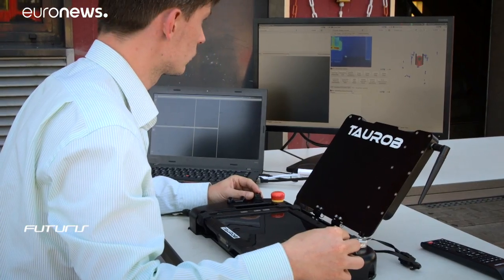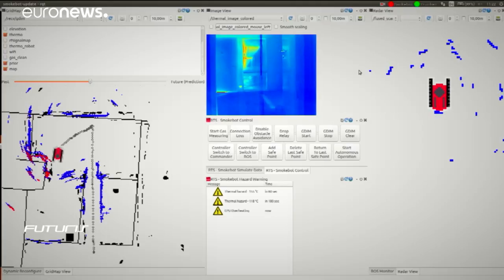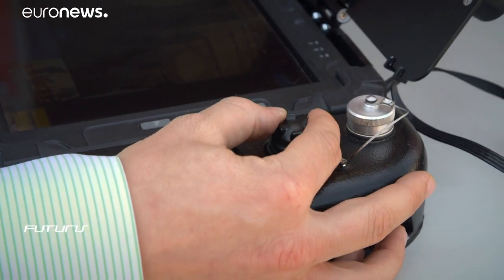The robot is remotely controlled via a Wi-Fi connection. In these extreme conditions, traditional sensors such as video cameras become ineffective. This is why the system collects a lot of information which, once merged, gives a representation of the environment despite the lack of visibility.